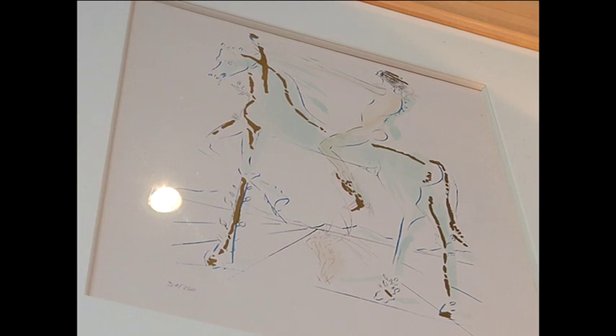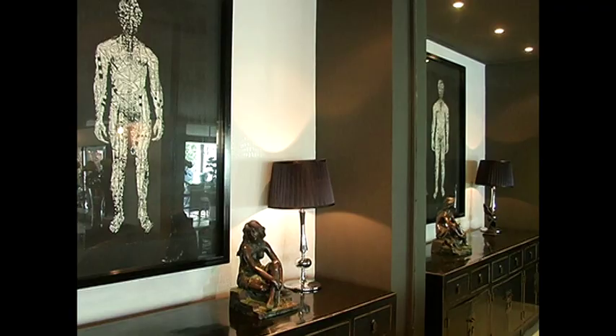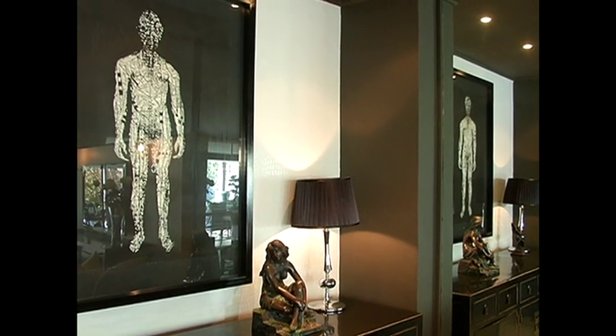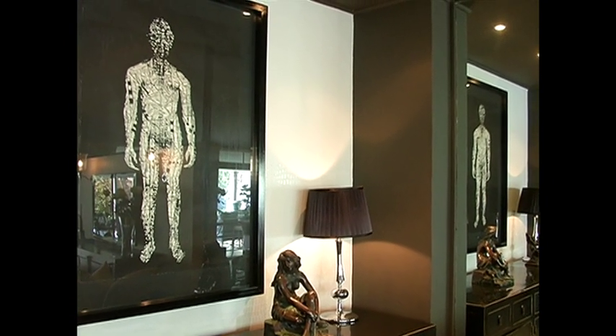I think there's always an opportunity to mix contemporary and classic. I have a favour for classic and contemporary pieces in terms of art. In this room we've actually got a wonderful mashaba which is quite modern in itself but brings the room together in its drama.